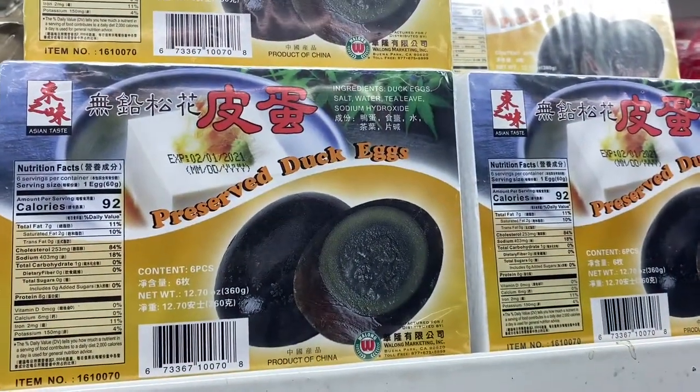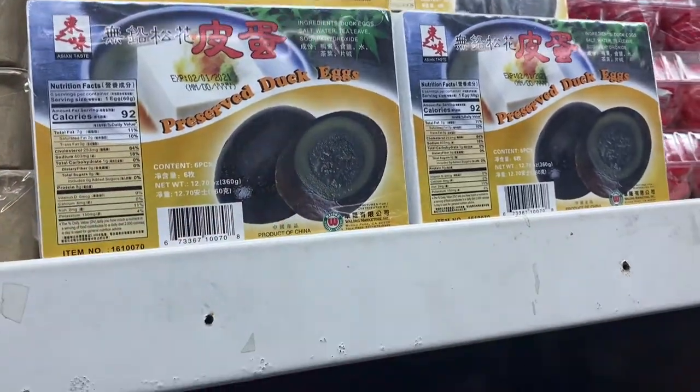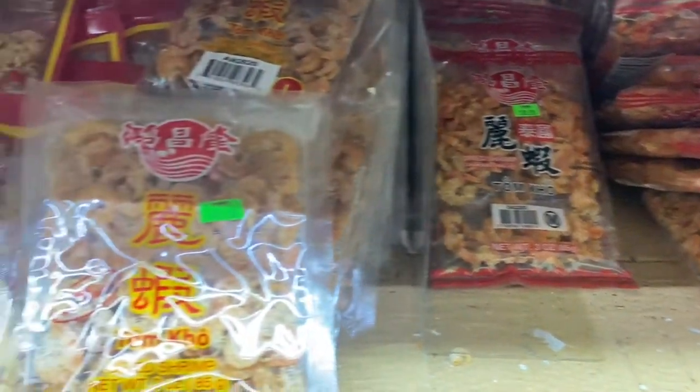Oh, there is a hundred-year-old egg — it's fermented. They also have dried shrimps in different sizes, and dried fish too.